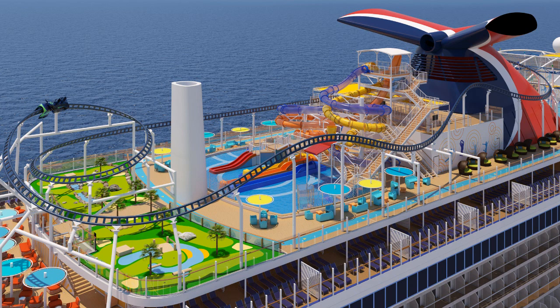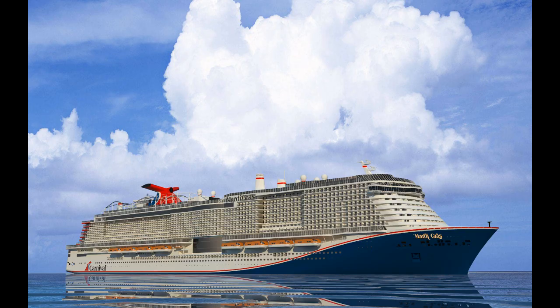This is the ultimate playground — the roller coaster area, three water slides, mini golf, basketball court, ropes course, and tons of stuff going on on this ship.